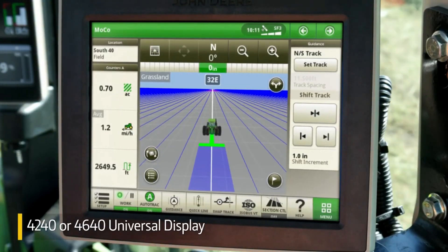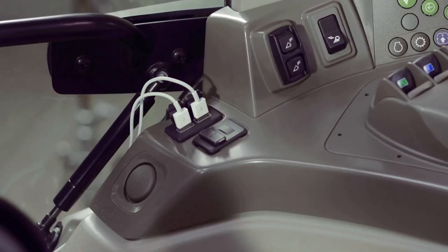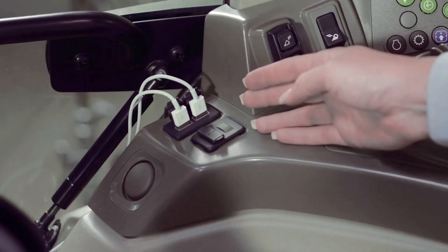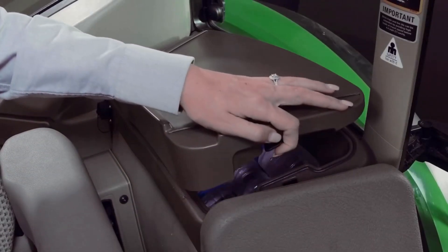If you want the added convenience of not having to steer while you're doing fieldwork, integrated auto-track guidance is available using a universal display. To make things more convenient, you can charge your devices and keep your food and drinks cool.